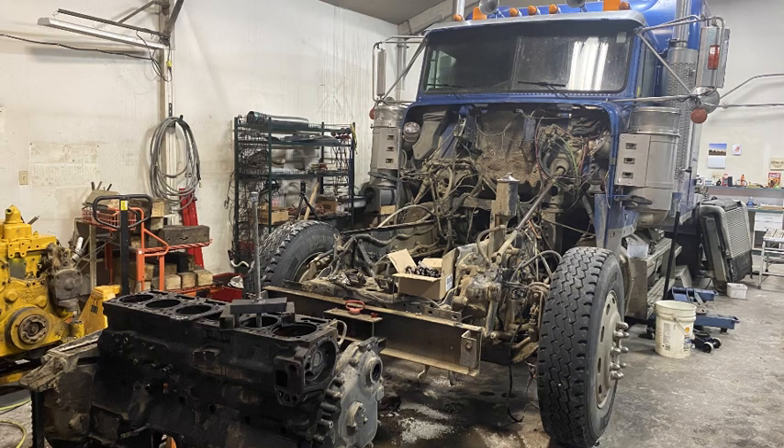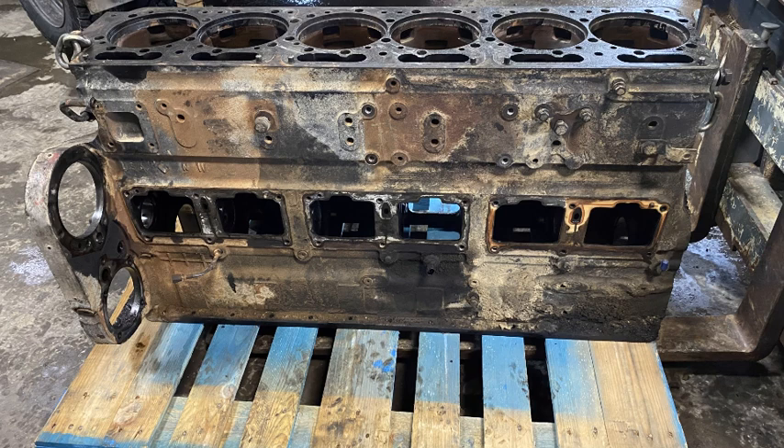You guys will recognize this one — this is that N14 that came in with a bad rod bearing, so it had damaged the crankshaft. We pulled it down, stripped it totally down, sent it away to the machine shop, had it line bored, rebuilt it with a new crank and new bearings. The customer took kind of a cheaper route and reused the heads and injectors, but it's been running really good and hasn't skipped a beat for almost a year now. That was a really good one to get done — I was pretty happy to see that one go, but a neat job nonetheless.